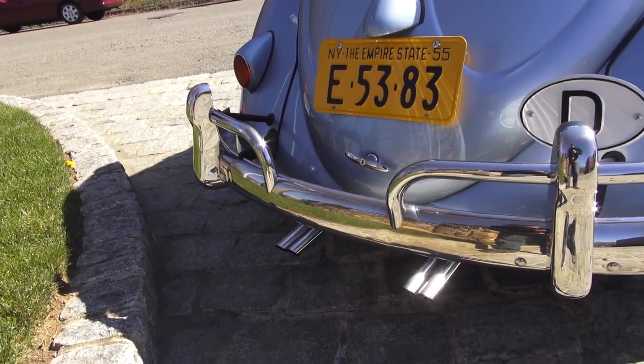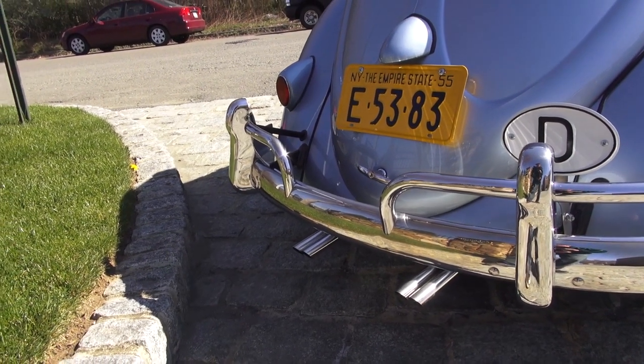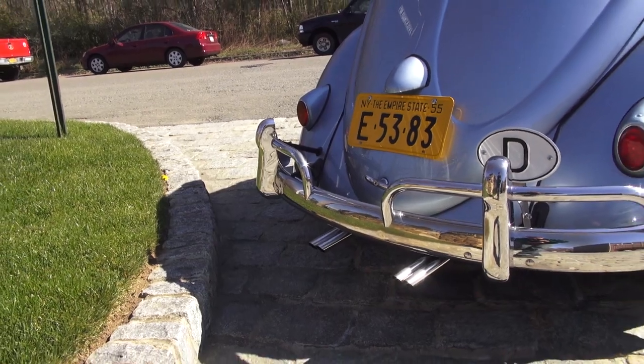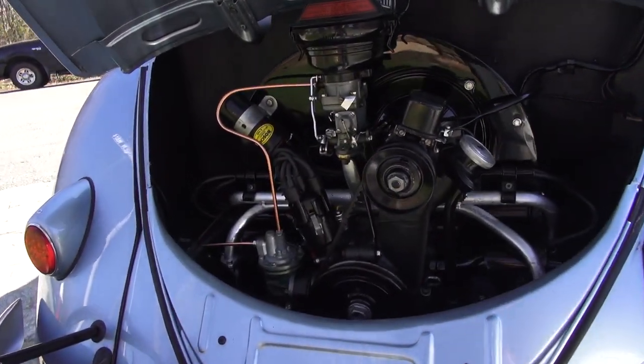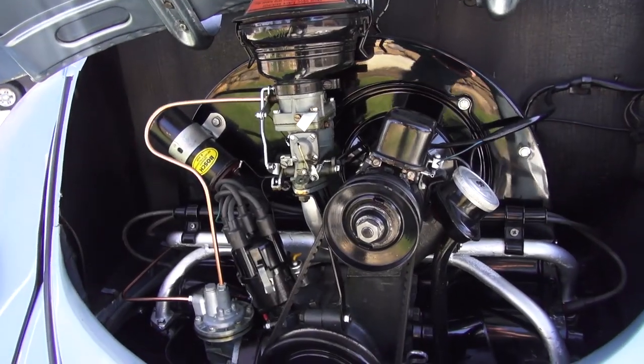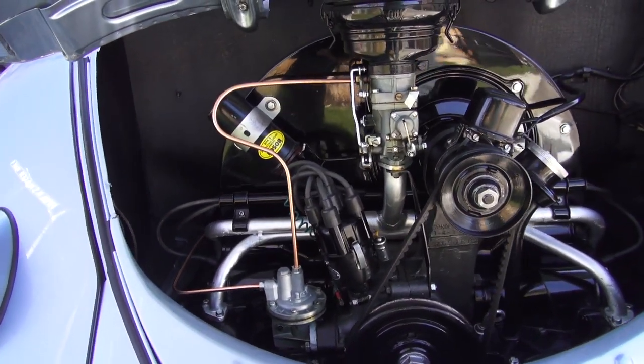The second customer that bought this car opted for the Abarth muffler. I have a video on that — the Abarth muffler really sounds good when it comes to driving this car. Performance-wise, this is a period-correct 36 horsepower motor. It still looks nice and shiny; the tins were powder coated jet black and look really good.